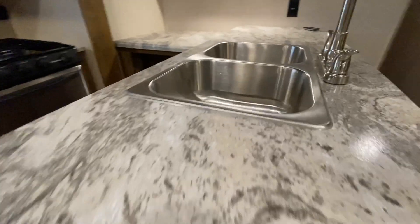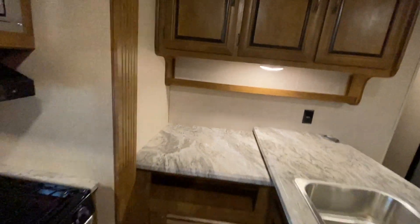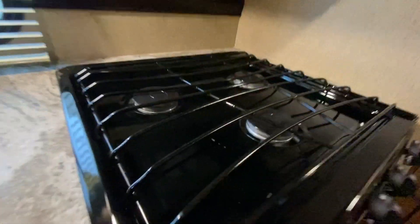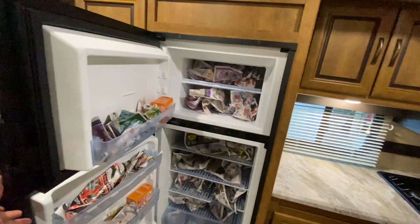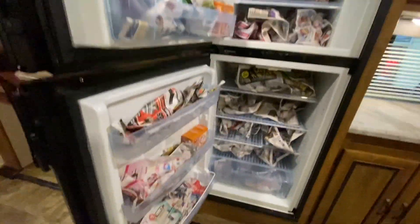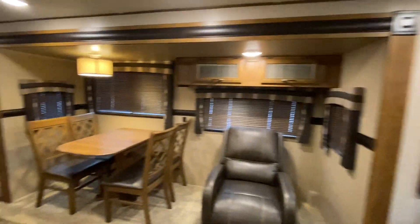Solid surface countertops. Two stainless steel sinks. We've got a residential style faucet — it's a great spot for a coffee maker. We've got a three-burner stove. Look how clean that is. Oven looks like it's never been used. Greystone microwave. I know why this unit's so clean — Gloria got her hands on it. Gloria's our detailer. She loves doing this to the fridges — details them out, puts some newspaper in there to make sure that fridge stays nice and dry.